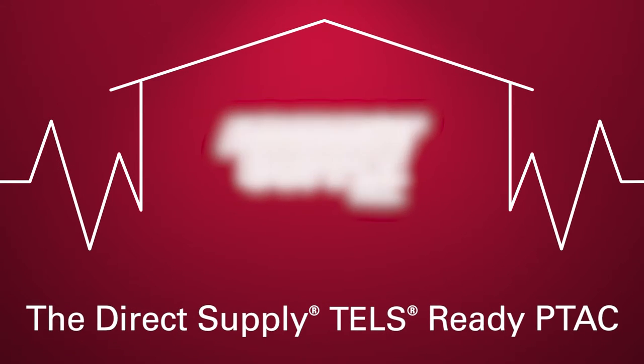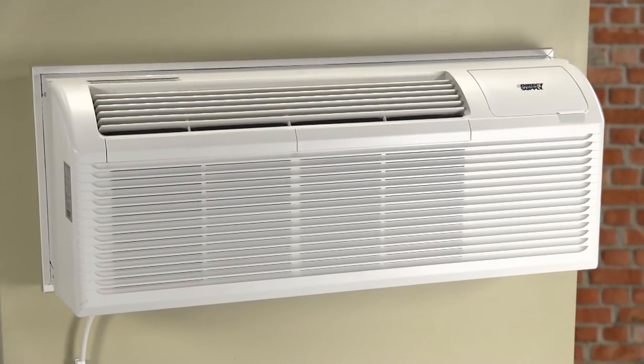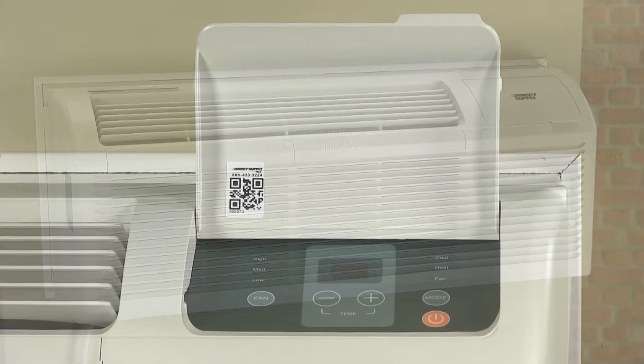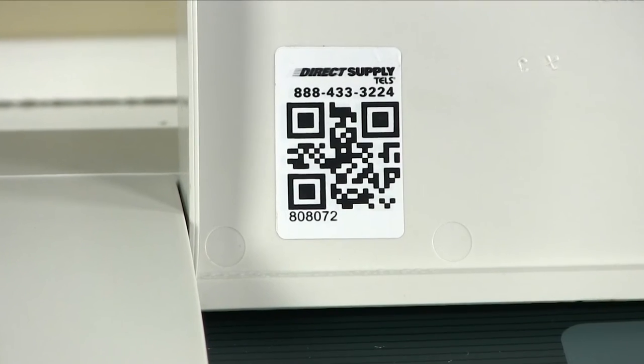Direct Supply TELS has made managing your building's equipment even easier with the Direct Supply PTAC. Each PTAC comes with a TELS Quick Response, or QR Tag, pre-affixed to the unit. For TELS platform users,